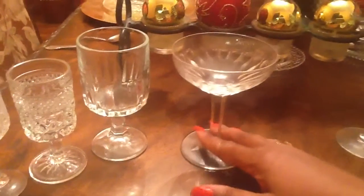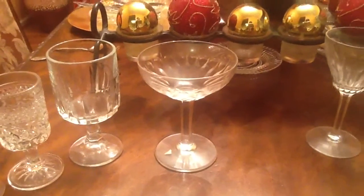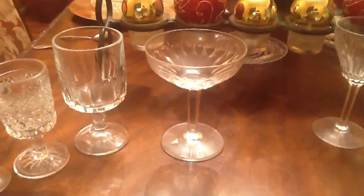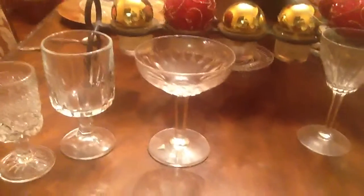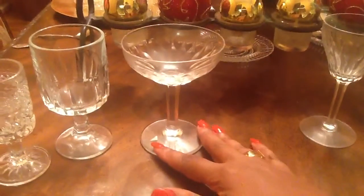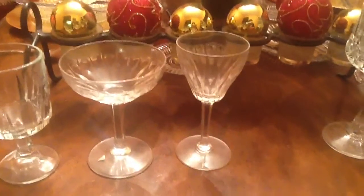Moving on, this is a martini glass that's all the craze now for girls' night out parties. And then there are also those who do not drink and partake with a virgin martini — one without alcohol.